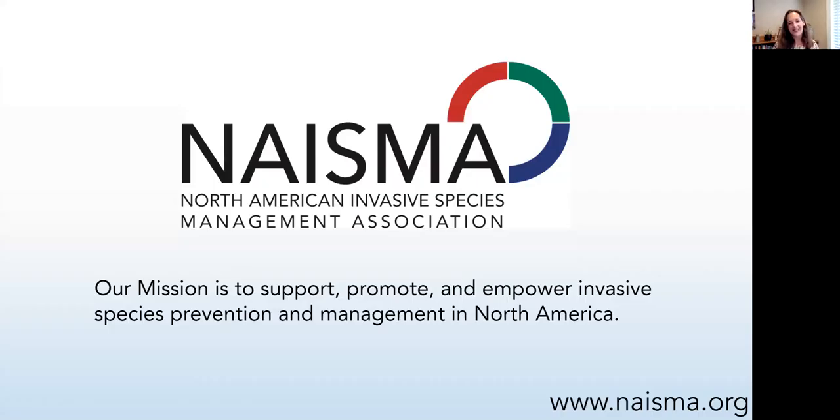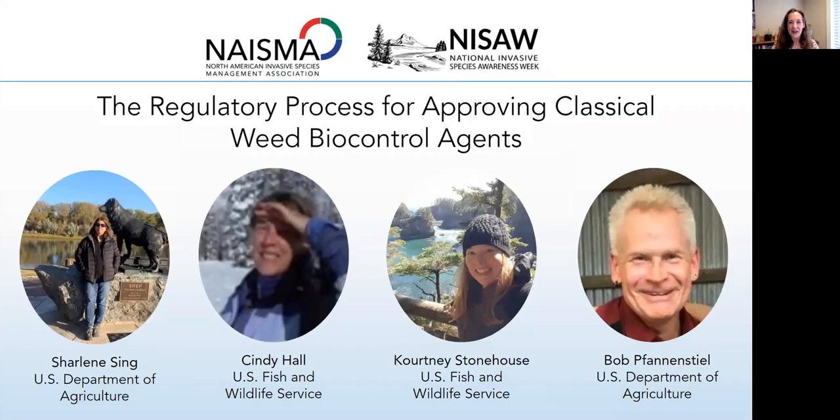A little bit about NASMA: our mission is to support, promote, and empower invasive species prevention and management in North America. Today's webinar is 90 minutes. We have four outstanding speakers, and I'm personally very excited about the information they're going to share so that we can all know and understand the process for biological control and have confidence in what we're doing in the field, because it's a really important tool in the fight against invasive species management.